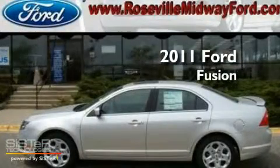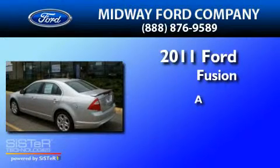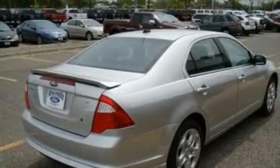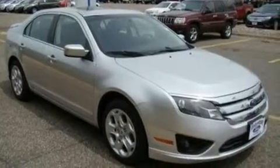This is a brand new 2011 Ford Fusion. Its top features include a power driver's seat, a keyless entry system, front and rear reading lights, and a six-speaker audio system.